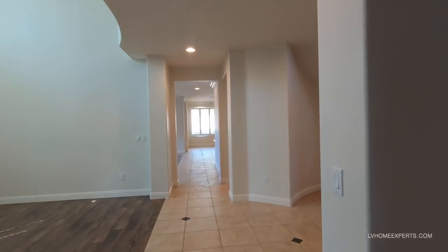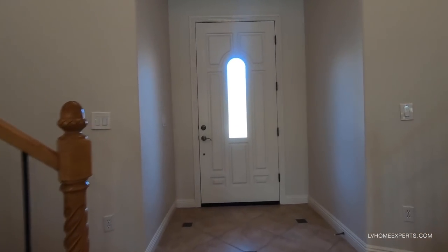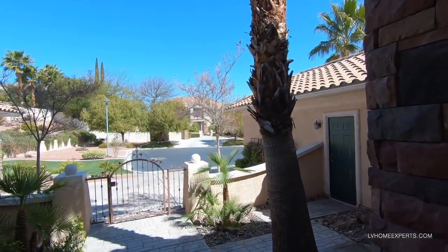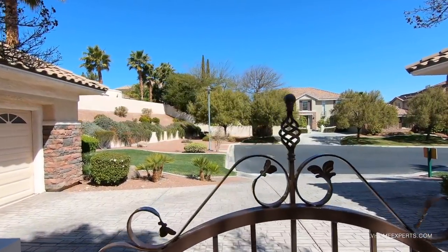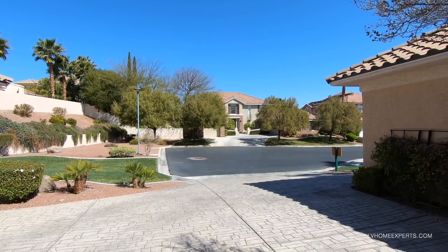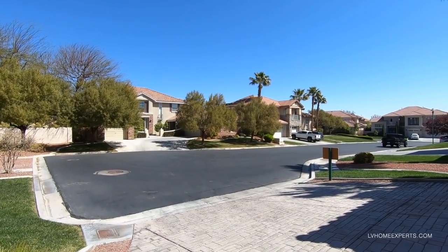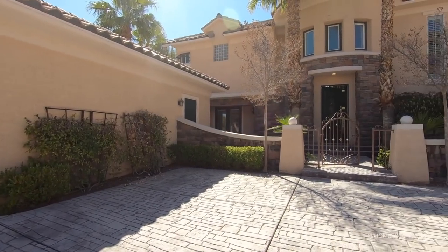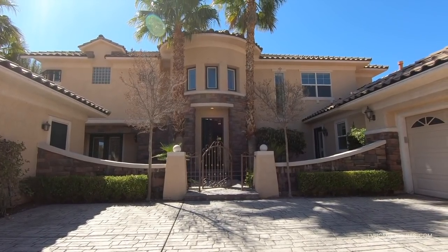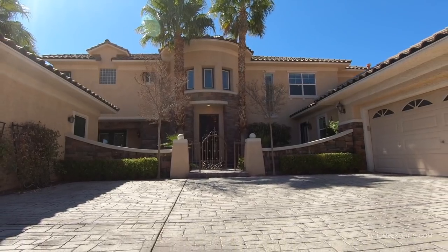If you guys are interested in this property, the earnest money deposit on something like this will run you $25,000. HOAs are $359 a month, plus $48 a month on the master plan. This community has parks and all that for the kids, and these are some pretty large lots. Let me know your thoughts on this property in the comments below. I'm Chug, it's Chris with Simply Vegas — have a blessed day.